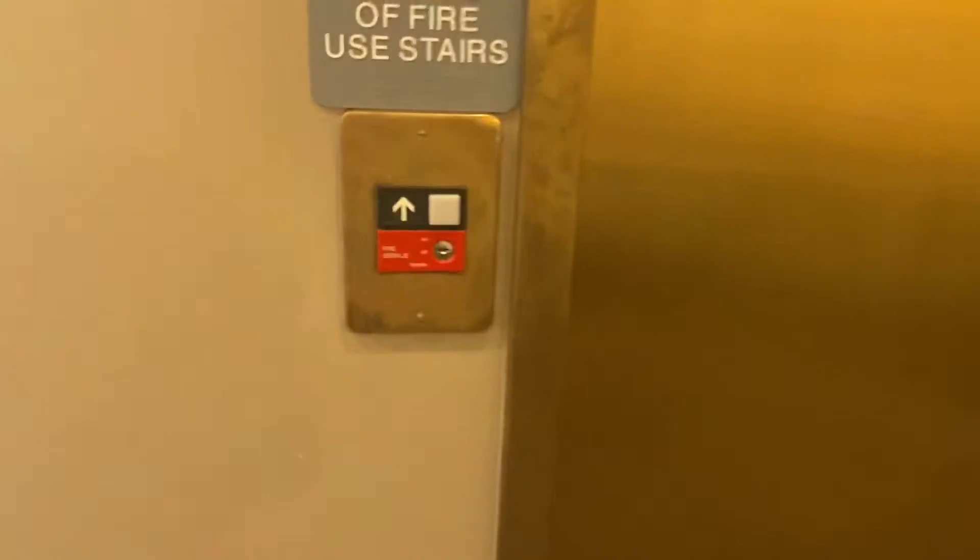This is the elevator at Ethan Allen near Cool Springs Galleria in Franklin, Tennessee. We got a gold Otis Series 1.